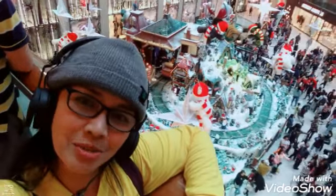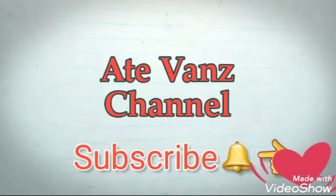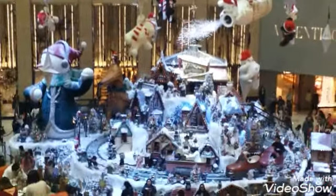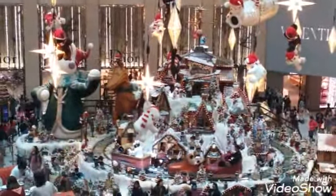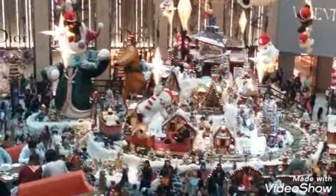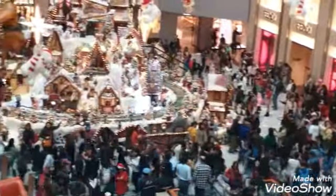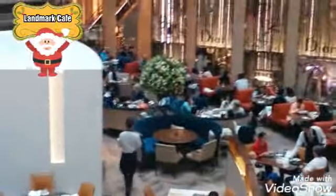So that's the Christmas display — I am actually on the second floor. When you come here, there is a restaurant down here, a coffee shop actually, so you can enjoy your tea or coffee while watching the Christmas display.